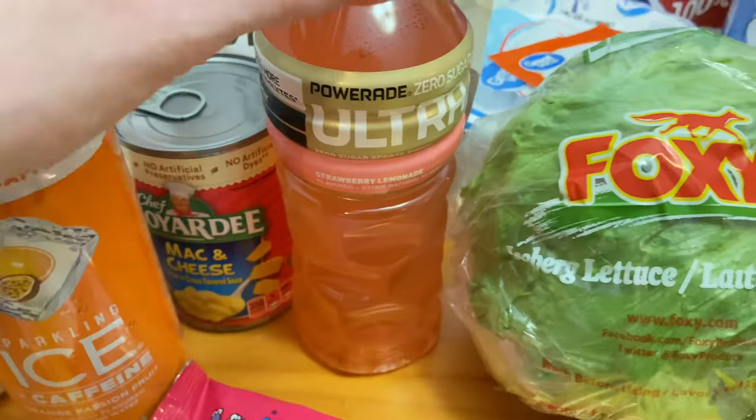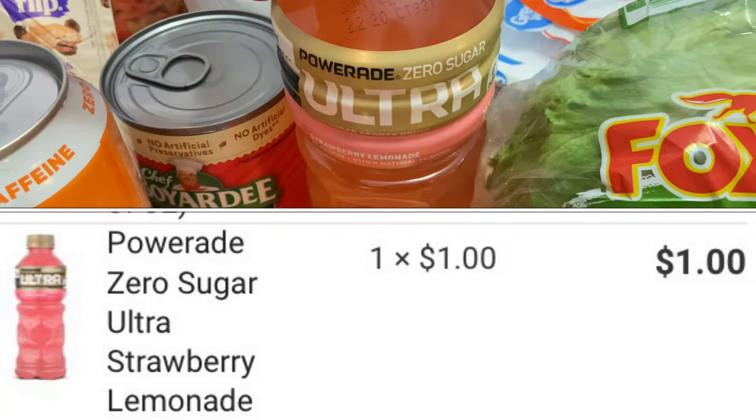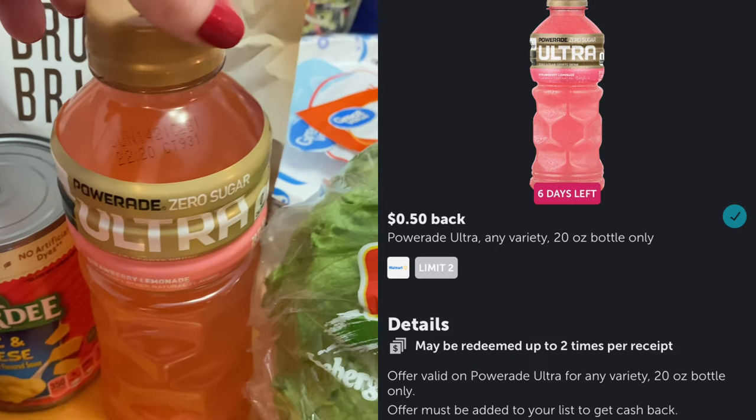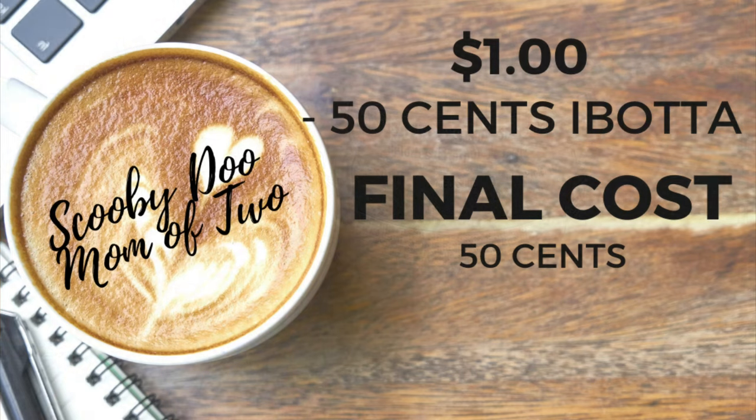I also grabbed another item I'll be putting in my son's Easter basket — it's the Power 8 Ultra, strawberry lemonade flavor, priced at $1. Ibotta was giving me back $0.50, making the final cost only $0.50 for this drink.